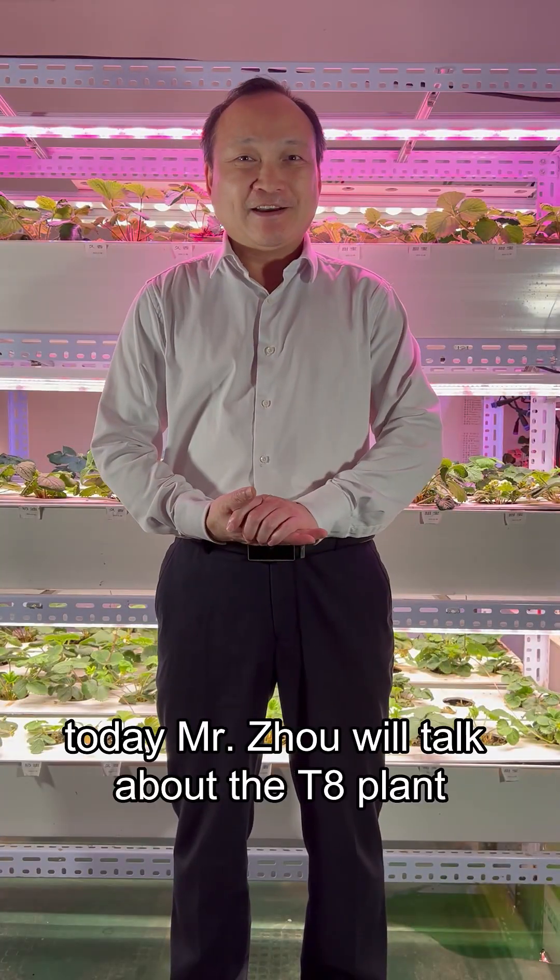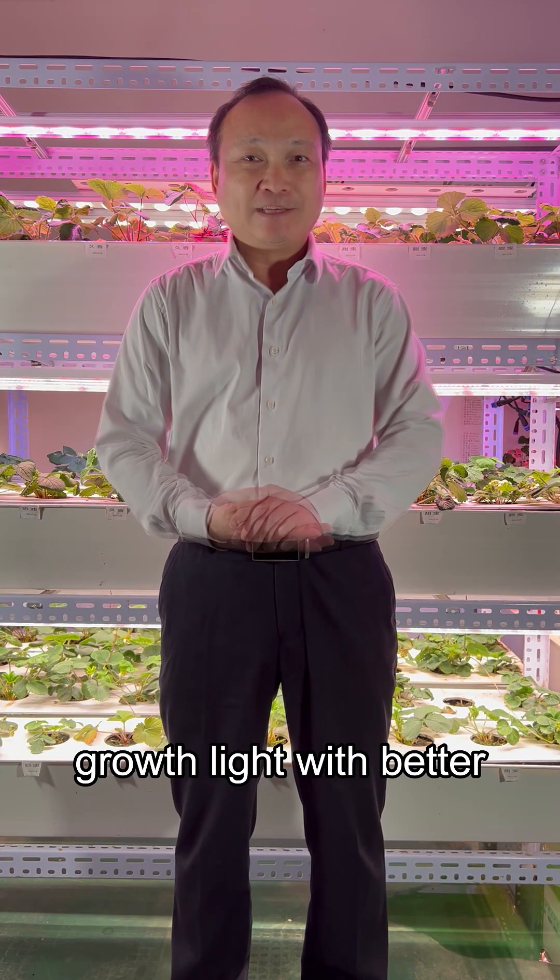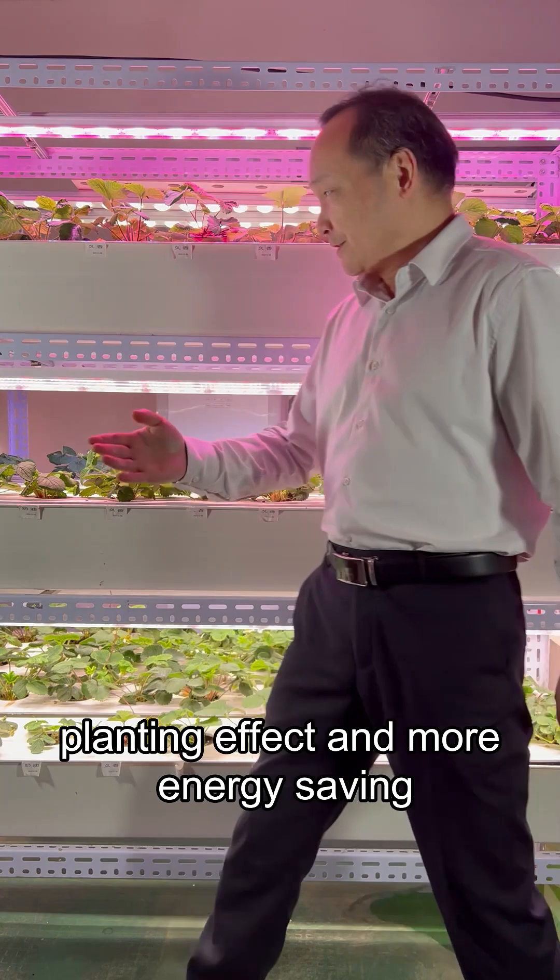Hello everyone, today Mr. Zhou will talk about the T8 plant growth light with better planting effect and more energy saving.